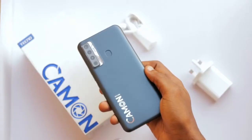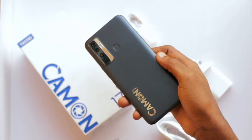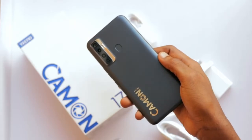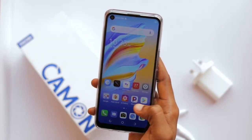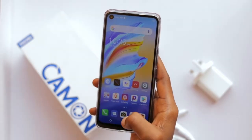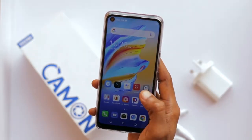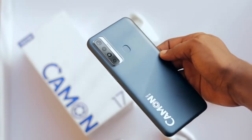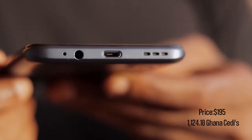For the camera, the Tecno Camon 17 has a 48MP main lens, a 2MP depth lens, and an AI lens. The front camera is 16MP. Both front and back cameras can record videos in 1080p resolution at 30fps. At the back of the device you can find a fingerprint sensor, and the device also includes a 3.5mm headphone jack.